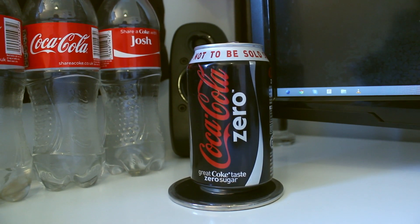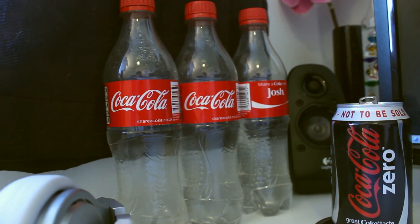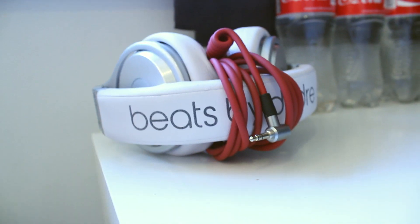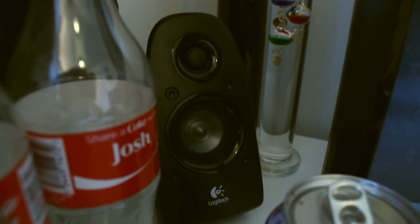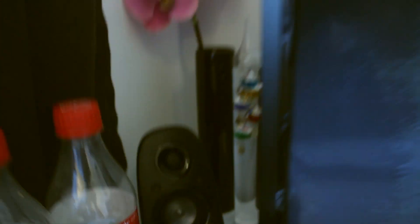Moving down we have my Coke Zero can. We have some names on the bottles that I'm not going to show you. My Beats by Dre Pros — they are present, just don't hate me. And you can see my Galileo thermometer there, as well as my left channel speaker.